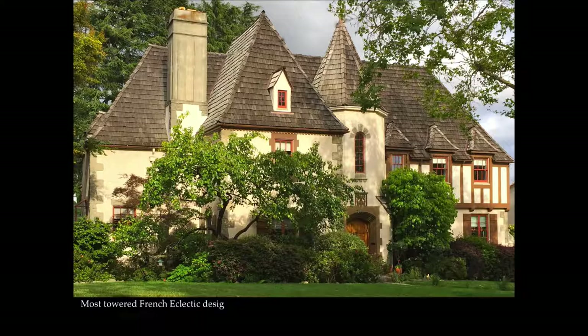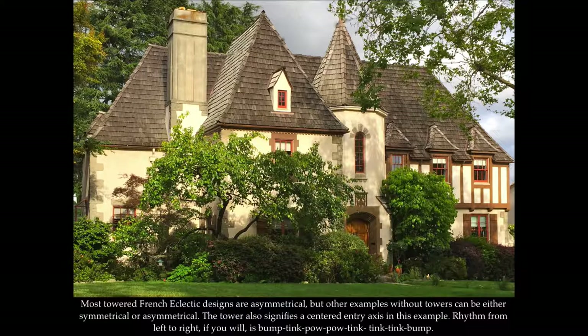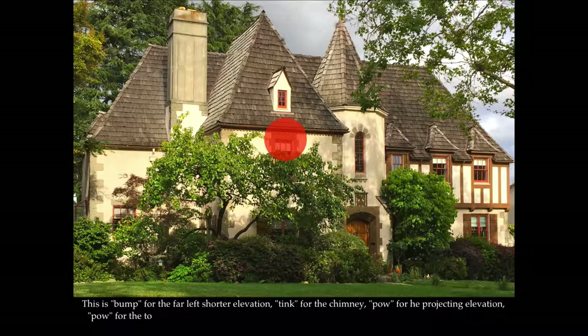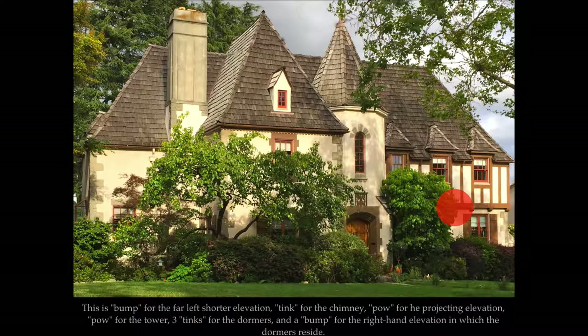Most towered French Eclectic designs are asymmetrical, but other examples without towers can be either symmetrical or asymmetrical. The tower also signifies a centered entry axis in this example. Rhythm from left to right, if you will, is bump, tink, pow, pow, tink, tink, tink, tink, bump. This is bump for the far-left shorter elevation, tink for the chimney, pow for the projecting elevation, pow for the tower, three tinks for the dormers, and a bump for the right-hand elevation in which the dormers reside.